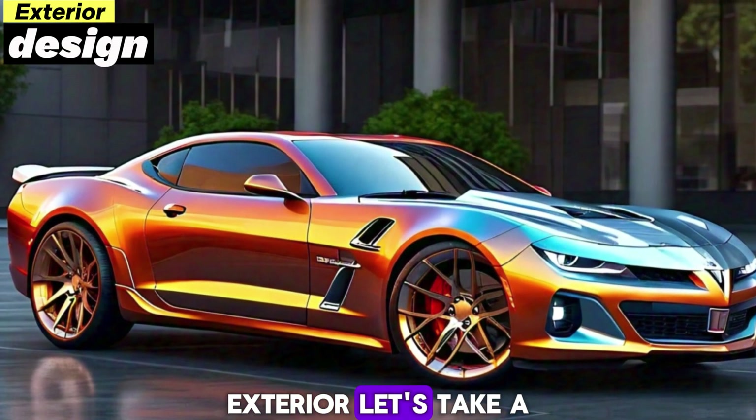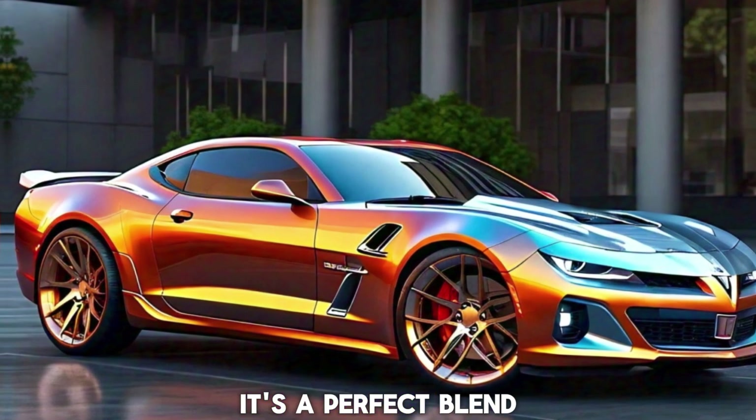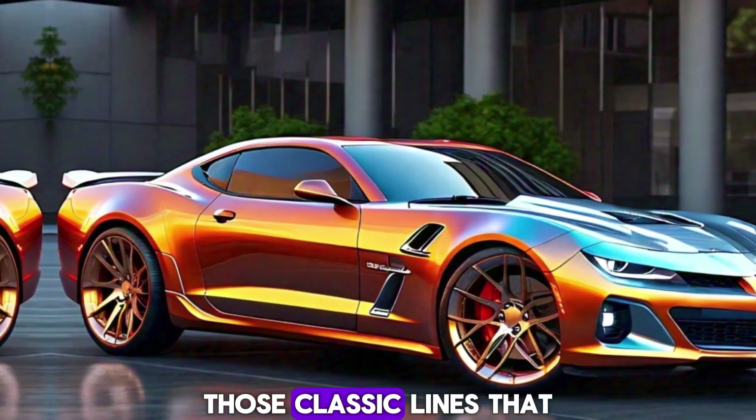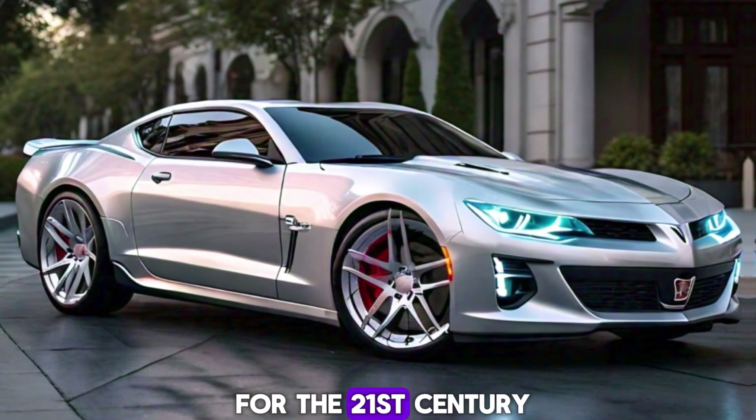Exterior — let's take a closer look. The first thing that hits you is the design. It's a perfect blend of old and new. Those classic lines that made the Firebird a legend are all here, modernized for the 21st century.